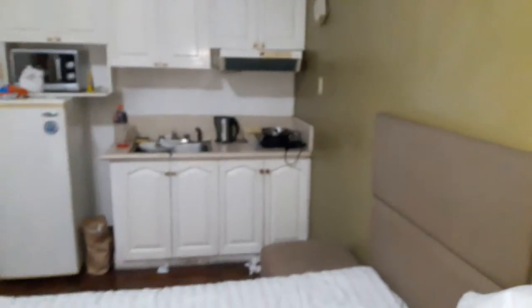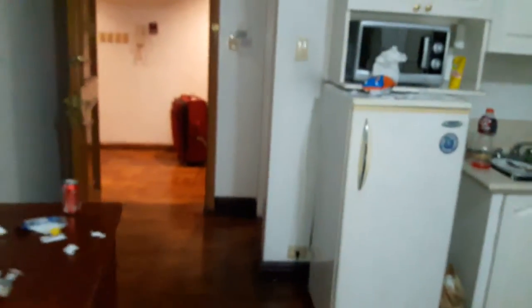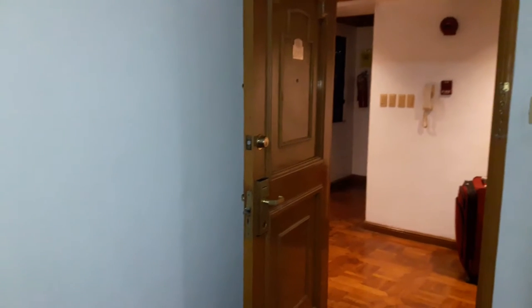That's about it. The room is pretty basic, but the best thing about it is the location. You also have a pool on the rooftop. There are a couple of other hotels nearby — I saw Prince Plaza 2, which is close to the Greenbelt area.